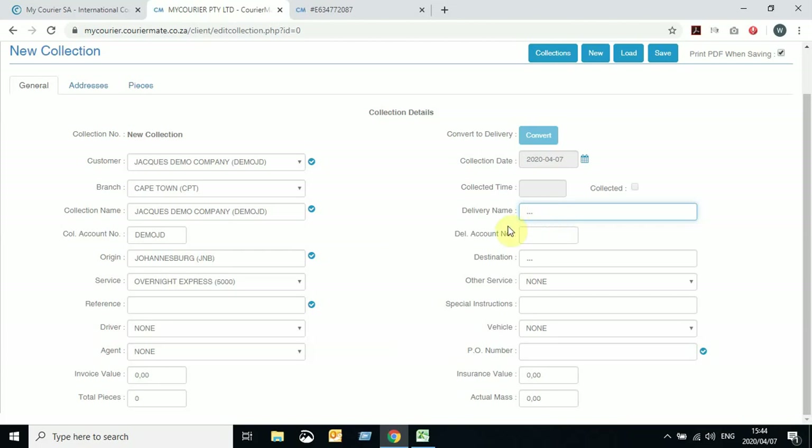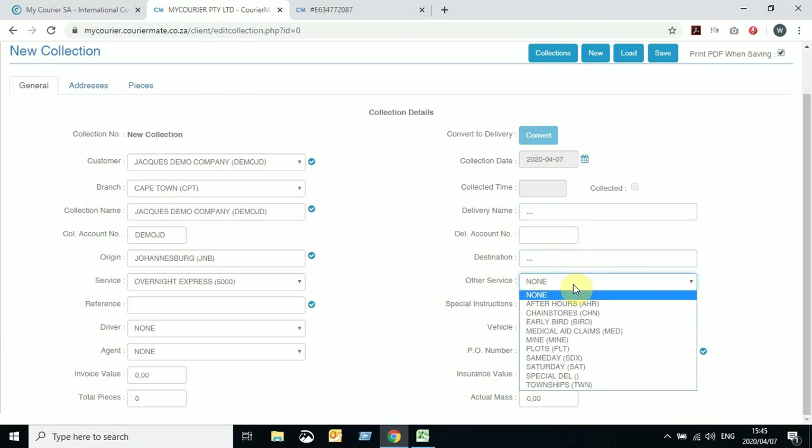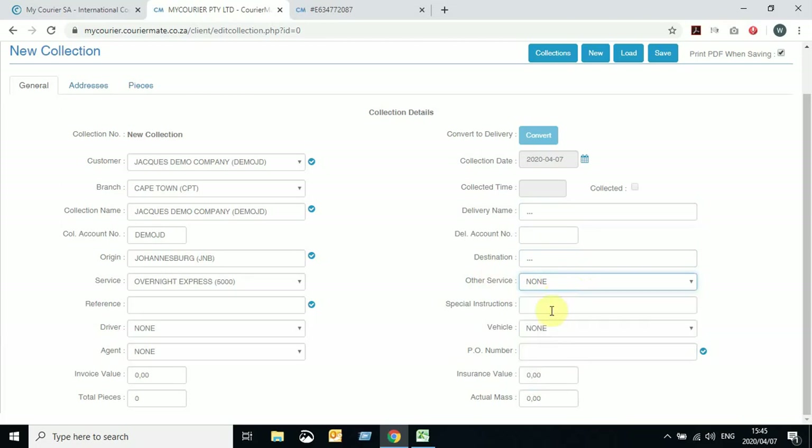For this example, I'm going to leave the delivery name blank, as I'm assuming we're doing three or four parcels going to various places. So only one collection from your premises at this stage. You can add an Other Service, but this will have additional charges as mentioned in previous videos. You can also add special instructions to this collection — for example, the driver needs to collect at the back door, or the driver needs to be there between 11 and 12.